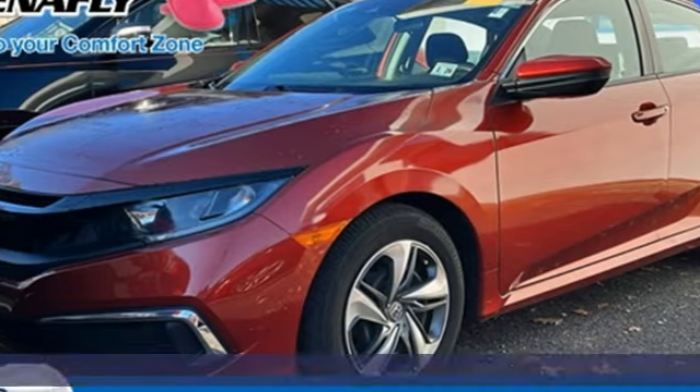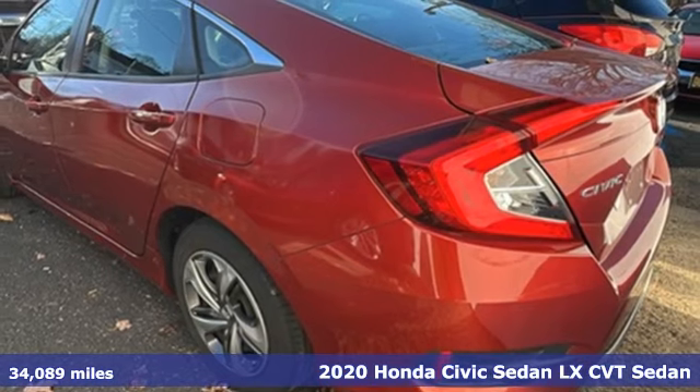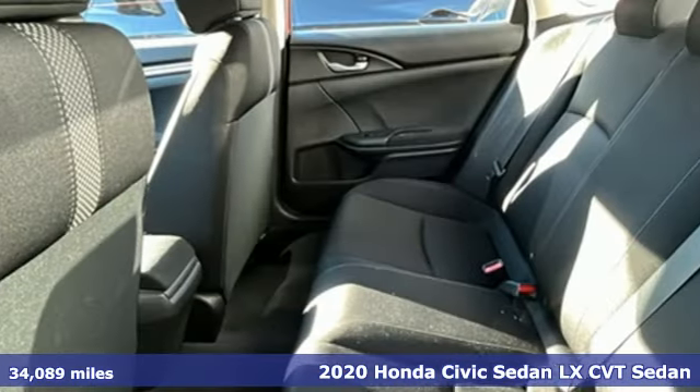It's a 2020 Honda Civic Sedan. Every Honda is designed with the driver in mind. It comes with the features you need, and better yet,